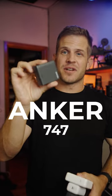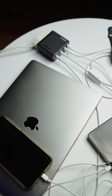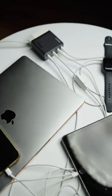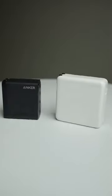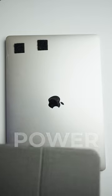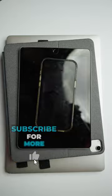This is the Anker 747 charger. It costs $119 on Amazon and is worth every penny, especially if you travel with multiple electronic devices. It's 38% smaller than an Apple 140-watt charger, but with even more power. You can charge two laptops at high speed or power up four devices simultaneously.